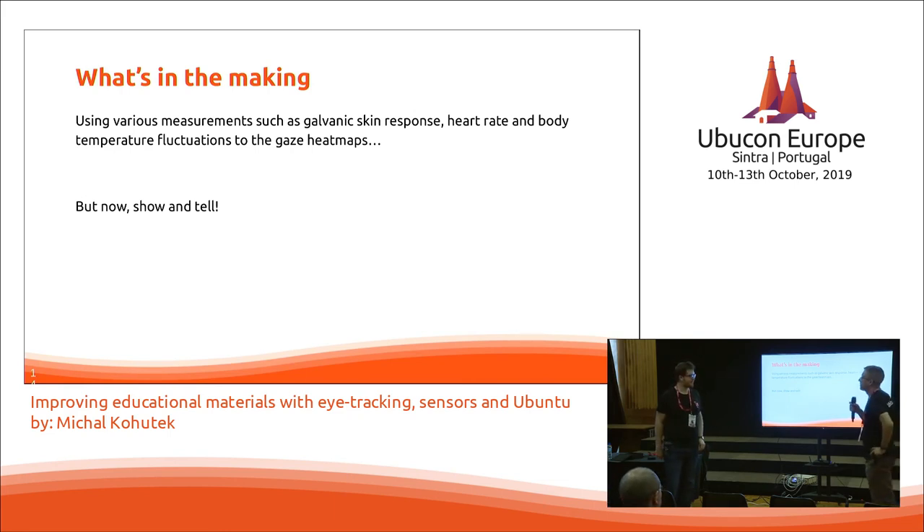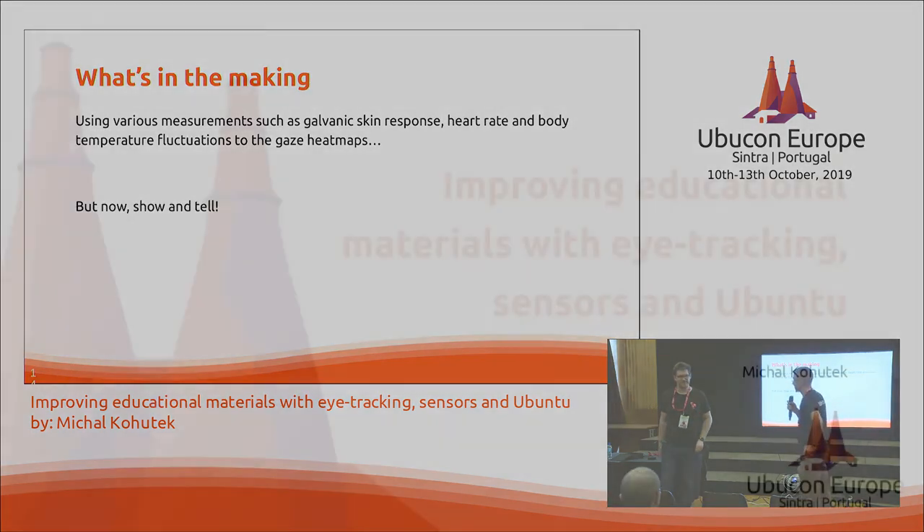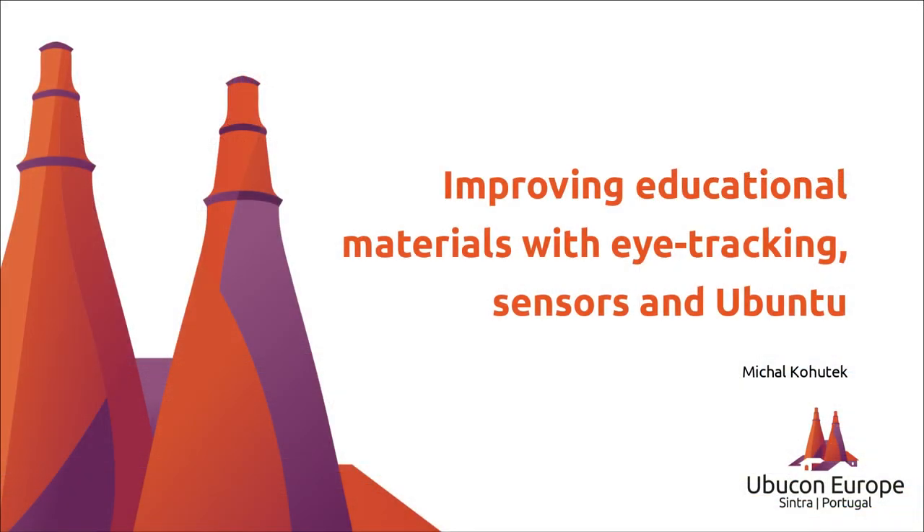Thank you very much for your presentation.